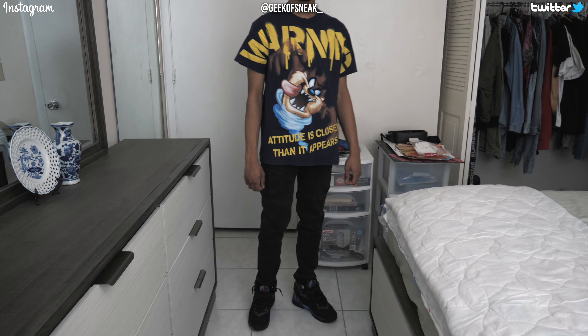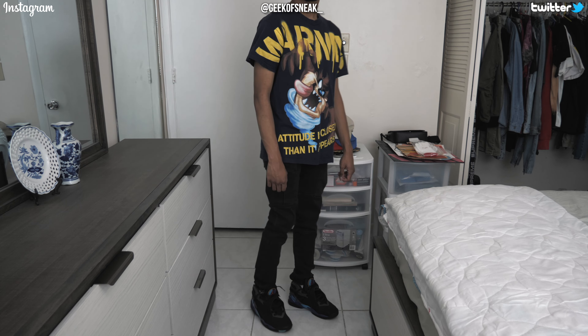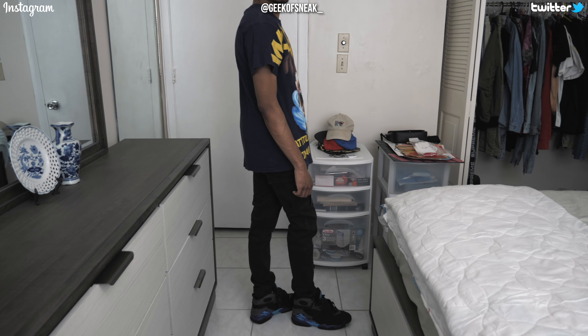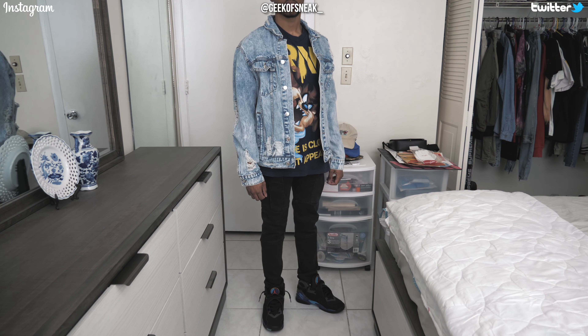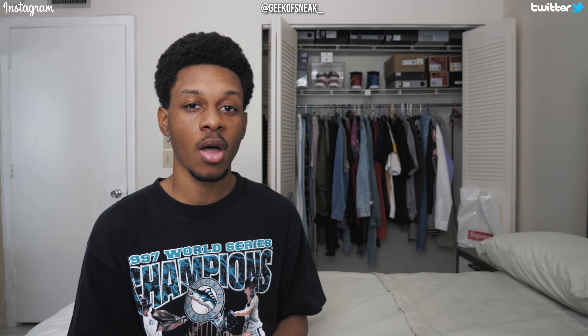Second to last category is cartoons. I threw on a Taz Looney Tunes tee, black Paxton cargos, and Aqua Aids. Blue just so happens to be my second favorite color and I love the way the blues on the tee go with the black from the pants and shoes. The yellow writing on the tee brings out the shirt a lot against the dark colors. Since the tee has a pool of wind that Taz is in — light blue and white — I pulled out my washed light blue denim jacket from Fashion Nova to bring out that light blue even more.